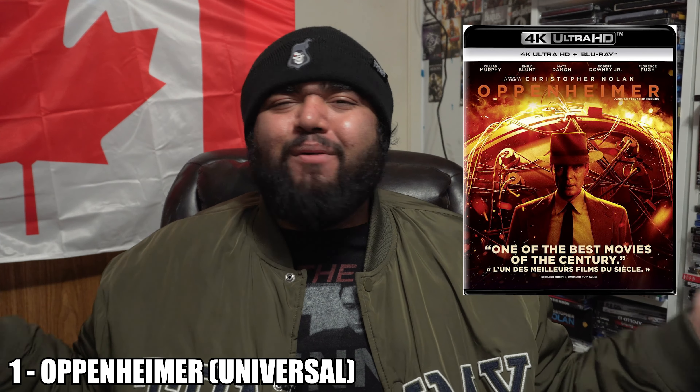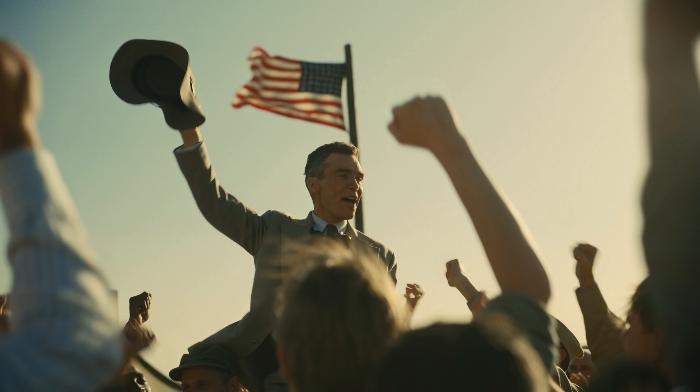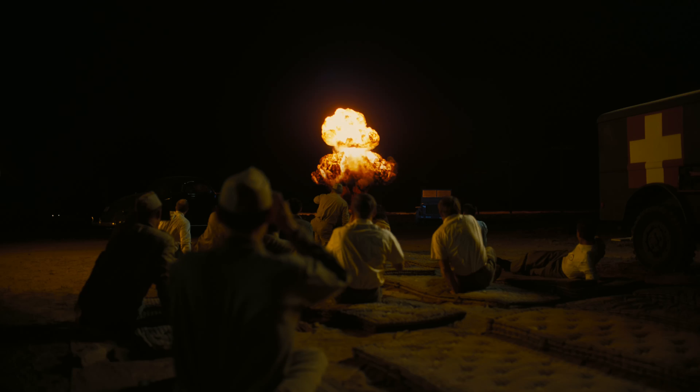At number 1 — you probably guessed it — Oppenheimer on 4K Blu-ray. Of course, what else would it be? What can I say that hasn't already been said? It's Christopher Nolan on 4K — a masterclass in filmmaking made on the highest quality film stocks, including 70mm IMAX, lending itself to one of the best 4K discs I have ever seen. The movie may not be for everyone, but you can't deny how beautiful this 4K disc looks. Take it from someone who actually saw the 70mm presentation at their local theater — this is as close, if not better, than watching it on actual film, as the black levels on my OLED are extremely deep.